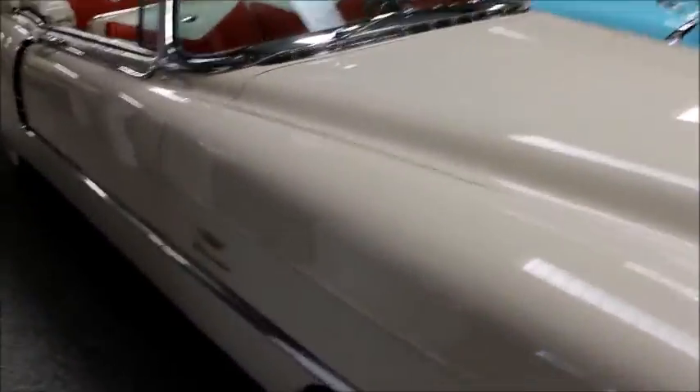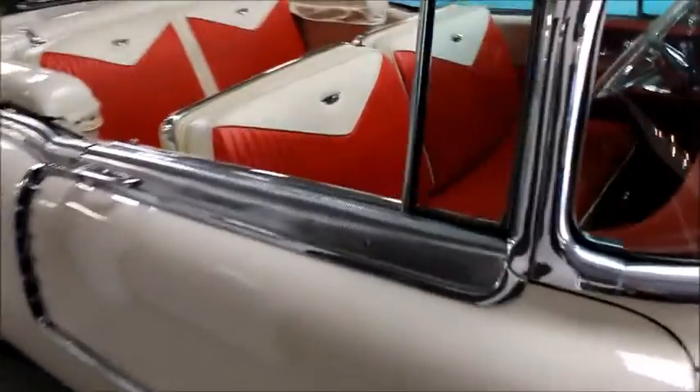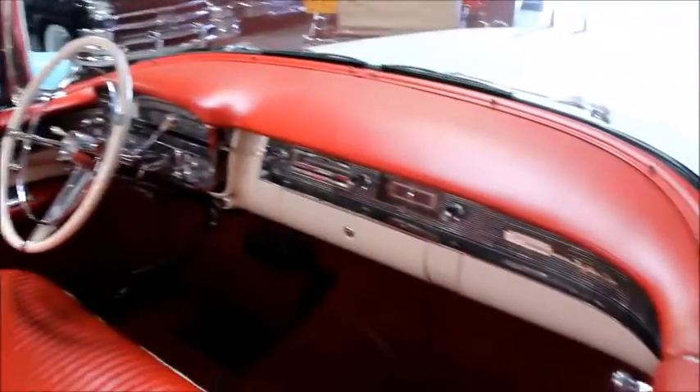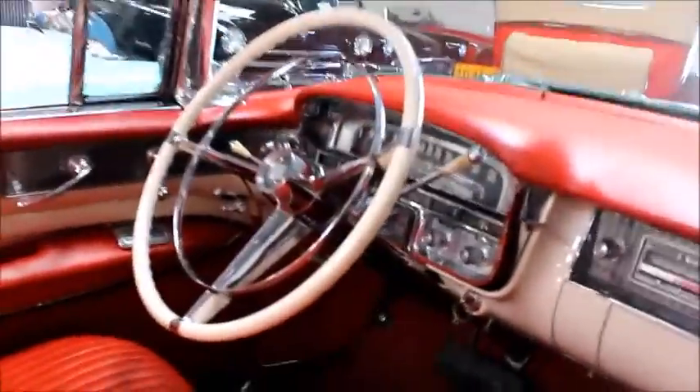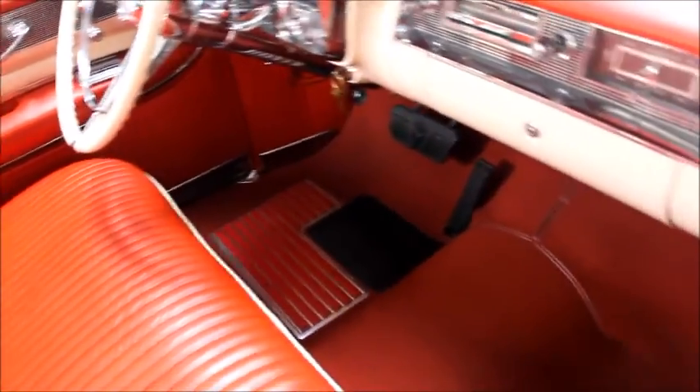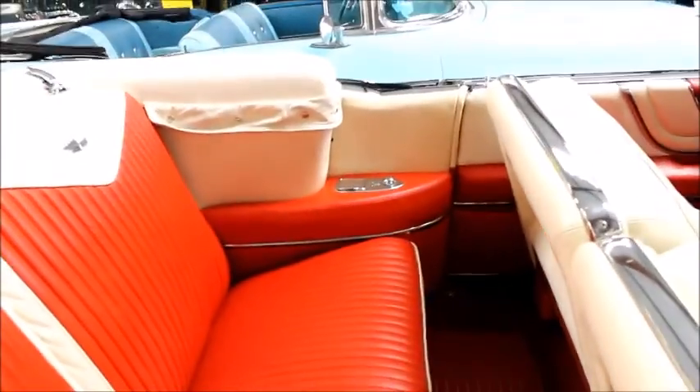I'm going to walk around and take a look at the interior. Nicely done in leather — here's the parade boots in place. Beautiful dashboard, very nice indeed. Correctly done carpeting — it's the tightly woven carpet fabric with the step plates. I love these heel pads or step plates, they look really great.